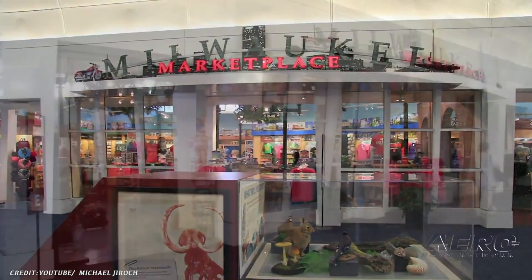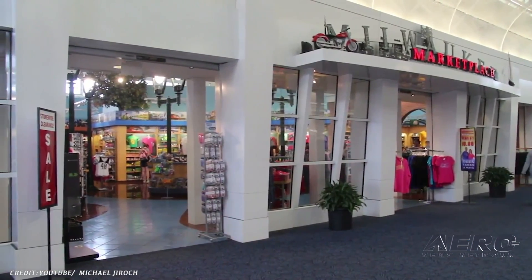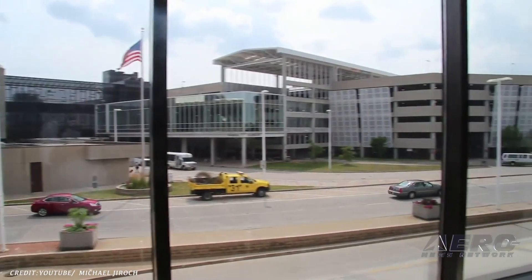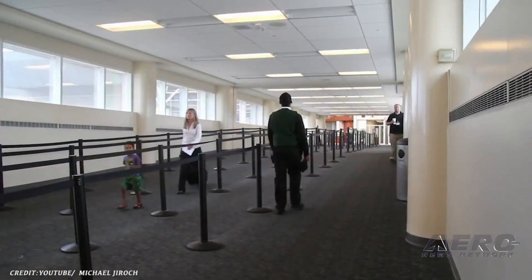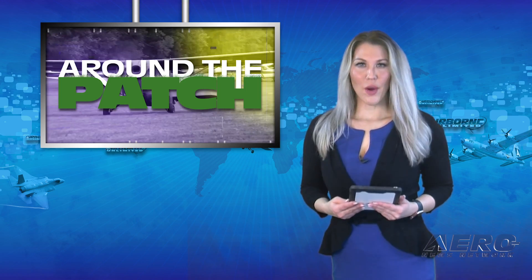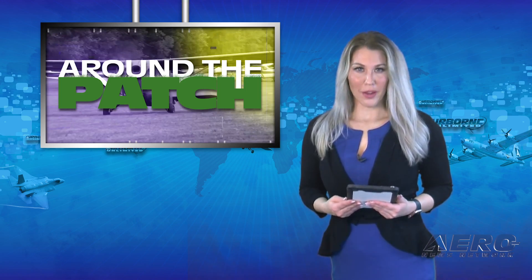Milwaukee's airport, named for General Billy Mitchell, has undergone rebranding. The term 'General' has been dropped from the airport brand and it is now called the Milwaukee Mitchell International Airport. The name change is to reflect the geographic location. That wraps up today's trip Around the Patch.